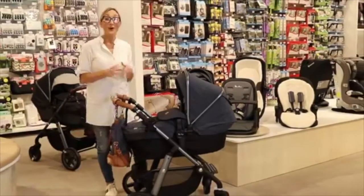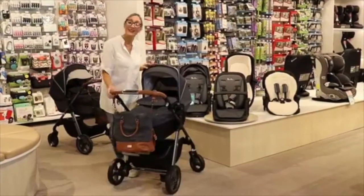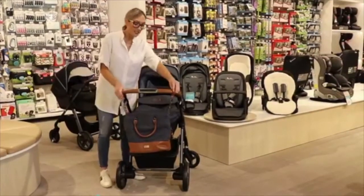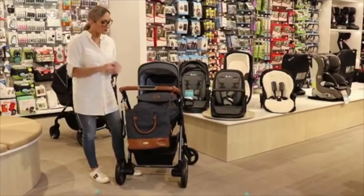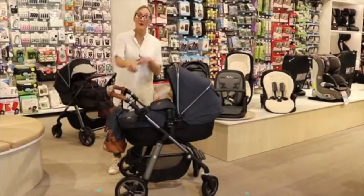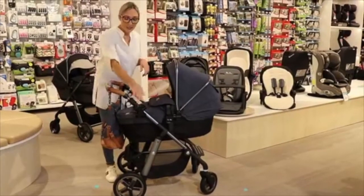All of the prams come with accessories. You get the matching change bag on the Henley and the Orkney, and the change bag actually comes with a bottle warmer and changing mat. It just attaches to the back of the pram with clips, or you can unclip and use it as a bag. It also comes with a rain cover and cup holder. The cup holder can move from left to right depending on whether you're left or right handed — it can just unclip and move across.